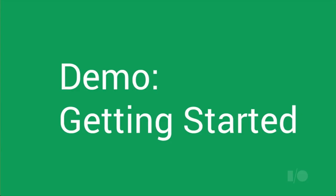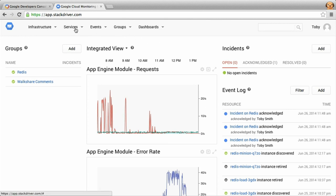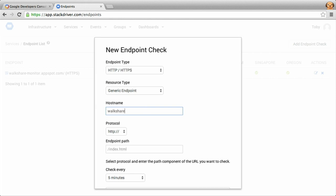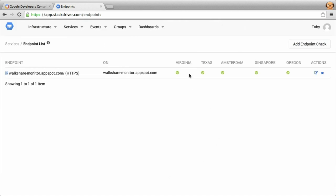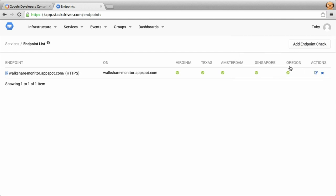We'll start by configuring an endpoint check so we know if the leaderboard is no longer available. Going to Services and Endpoints, we configure a check to connect to a specific hostname every minute. This instructs our infrastructure of probes deployed around the world to connect to that host every minute and confirm availability. We specify a protocol and path, test the endpoint, get a successful connection, and save it. You can see an existing endpoint check is in place, and from each of our five regions we are healthy — we've gotten a 200 response from each.